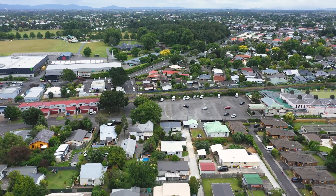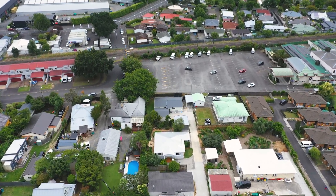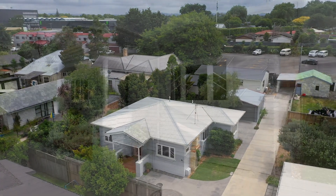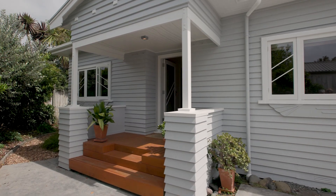In the heart of Hamilton, close to everything you'll need, there's a beautifully restored 1930s bungalow — 45 Te Aroha Street. Hidden down a long driveway, this is a special home waiting for the right people.